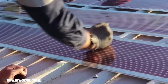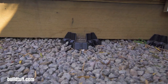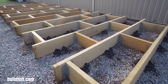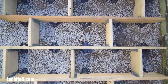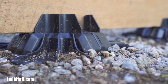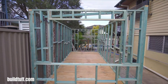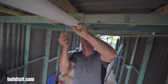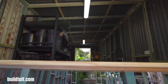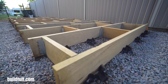Tuff Blocks are a revolutionary foundation system made from 100% recycled plastic, designed to replace traditional concrete footings for various outdoor projects. They offer several advantages including being lightweight, easy to handle, durable, long-lasting, versatile, environmentally friendly, and quick to install. Tuff Blocks are placed on a prepared surface to support a structure's framework, providing a stable and level foundation and eliminating the need for traditional concrete footings. They are a type of interlocking construction block ideal for DIY, primitive, mortarless projects, though users should verify load requirements and local building codes before starting.